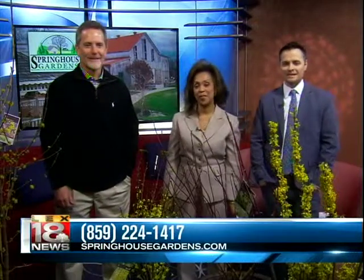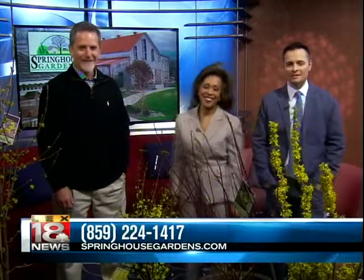For more information, call Springhouse Gardens at 859-224-1417, or log on to springhousegardens.com — you can also find them on Facebook. Richard, always good to see you. See you next week at the show. More Local 18 News at 12:30 is next.